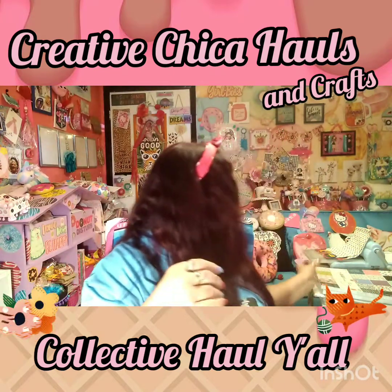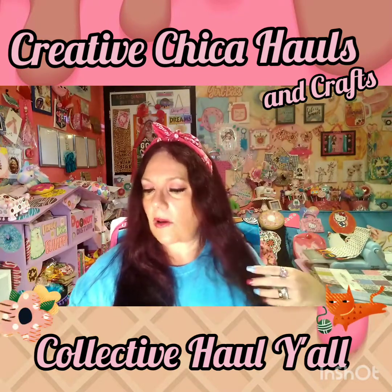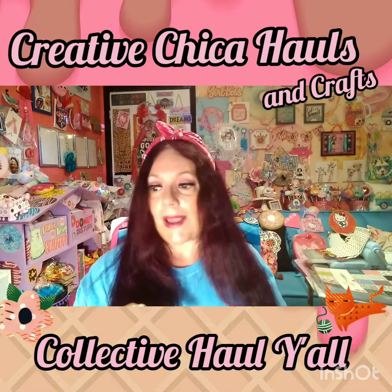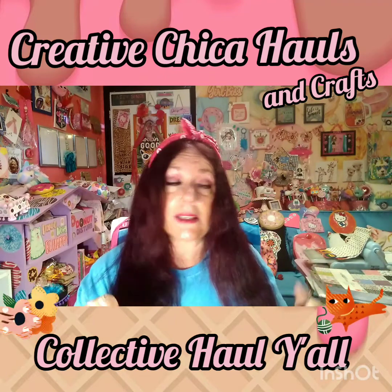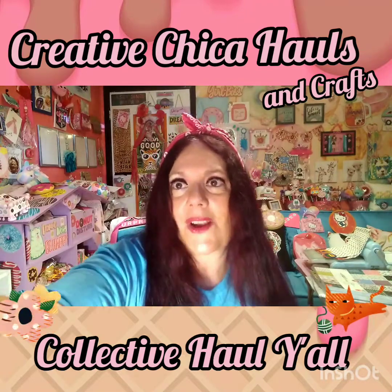That is all of my haul for Tuesday Morning and Michaels. I appreciate everybody for watching — please like and subscribe. I'll catch y'all on my next video, which is probably Hobby Lobby. Take care guys, love y'all!